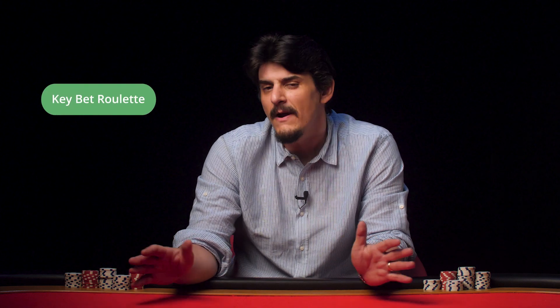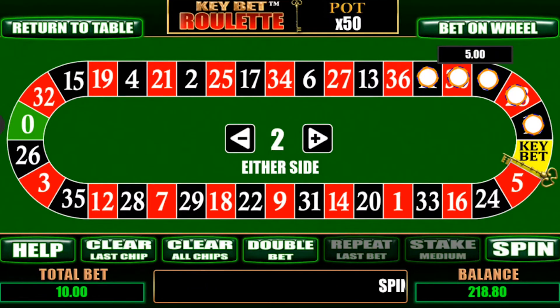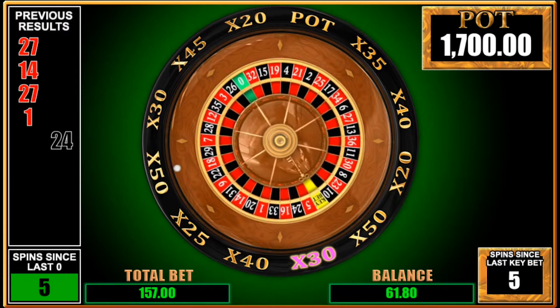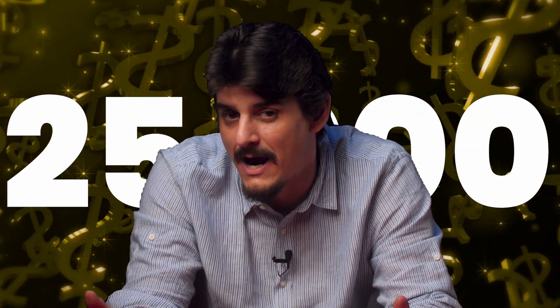Key Bet Roulette. This variation plays just like roulette but has added another betting box to the board in the form of the key bet box. It is a variable payout that can range from a multiplier of 20x all the way up to 50x, and in fact you can even win up to 25,000 times your initial bet if the sun and the moon align perfectly in your favor.